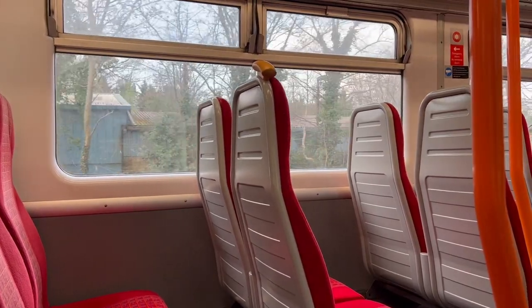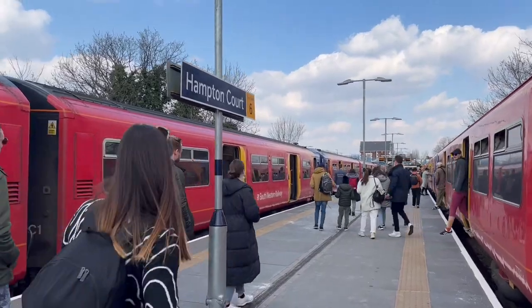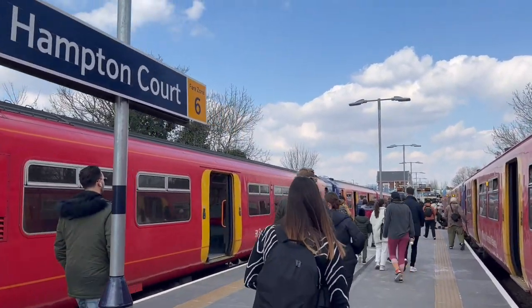It's easy to get to Hampton Court Palace from London. There are trains from multiple train stations and the station in Hampton Court is a short walk from the palace itself.